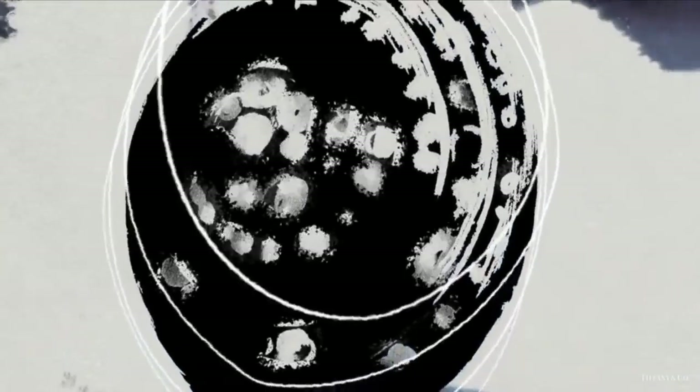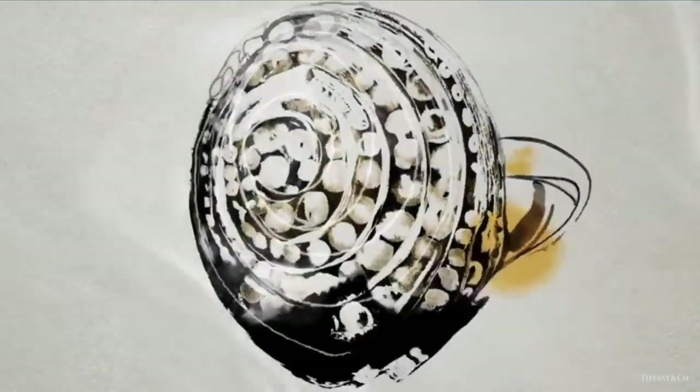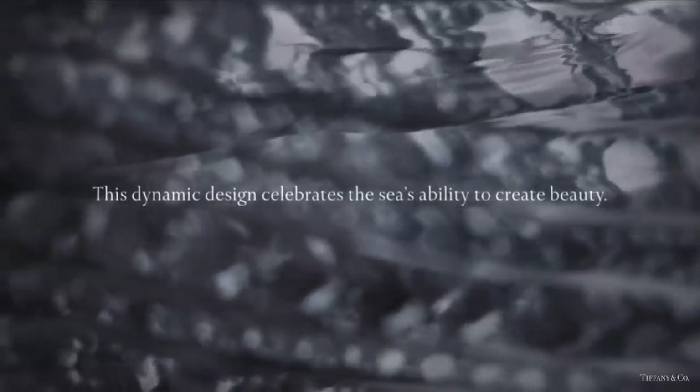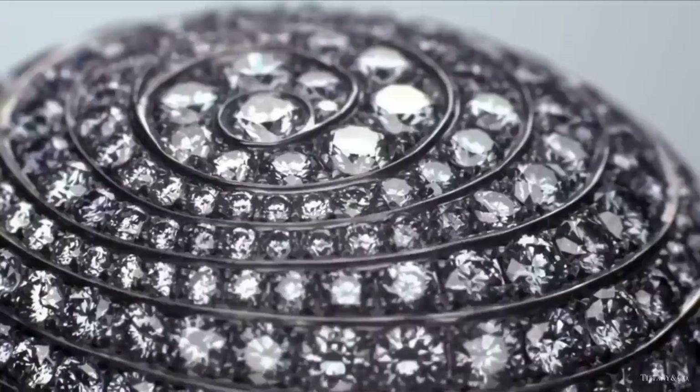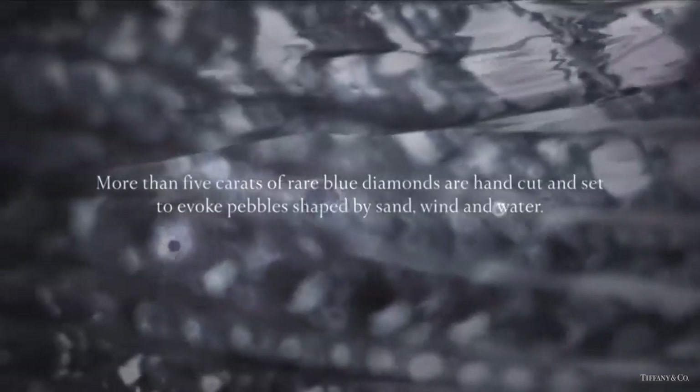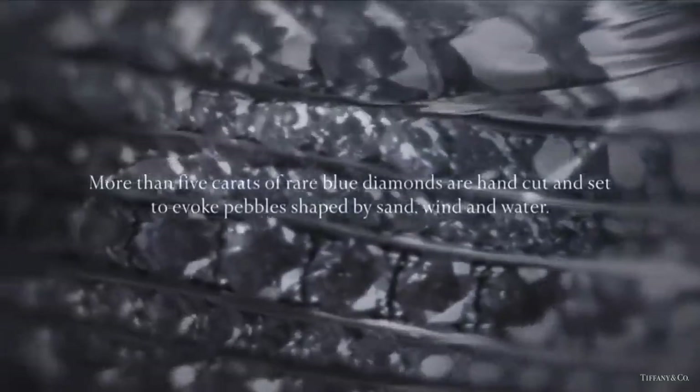This dynamic ring from the 2015 Blue Book collection celebrates the sea's ability to create beauty. More than five carats of rare blue diamonds are hand-cut and set to evoke pebbles shaped by sand, wind, and water. This is one of the most magnificent diamond rings in The Art of the Sea collection.